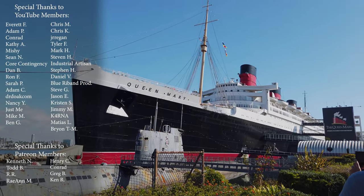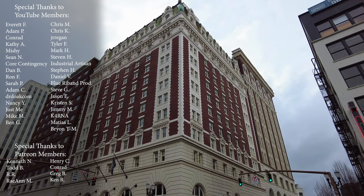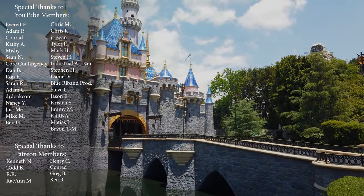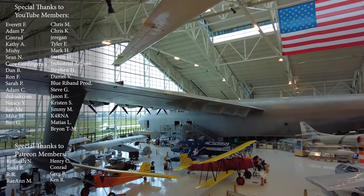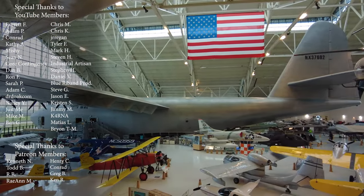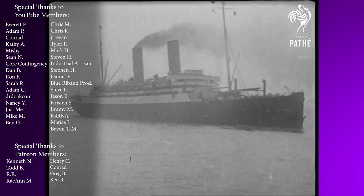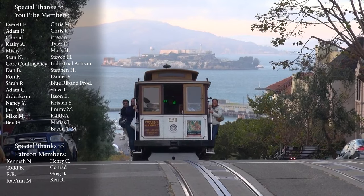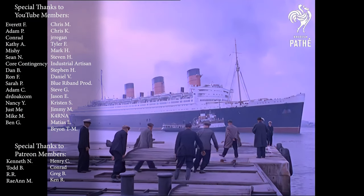If you enjoyed this video, give it a like and comment below. For more stories on the architecture, engineering, and history of the steam age, make sure to subscribe. You can support me by either becoming a Patreon member or channel member, or you can help donate to my transatlantic voyage to the UK. Links and information are in the description below. Thanks again, and I'll see you all next time.